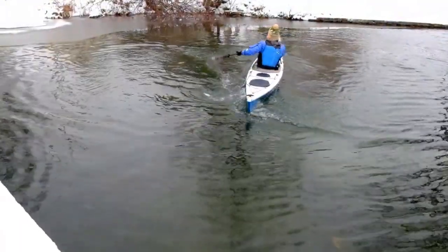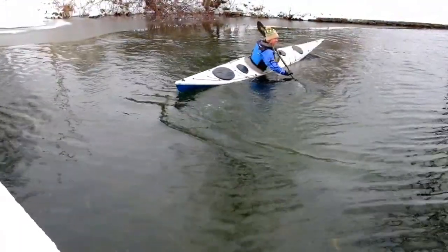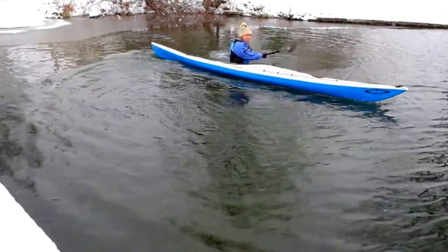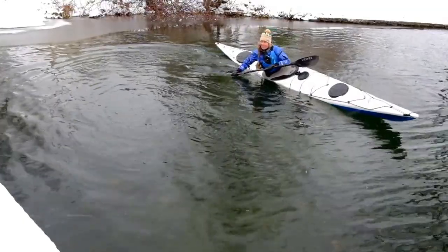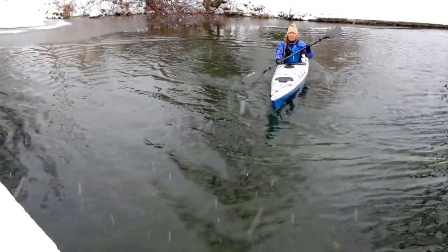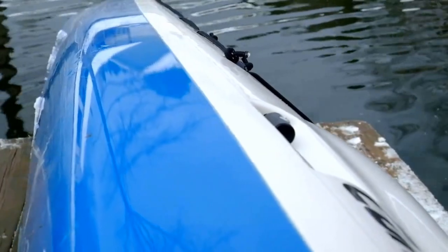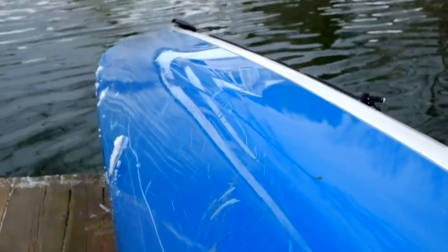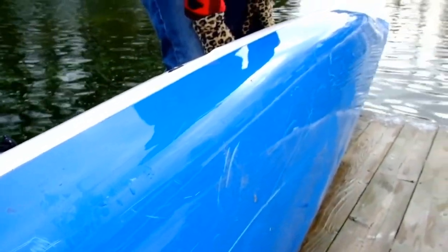Generous bow-to-stern rocker makes the Sisu a highly maneuverable kayak for wave play and surfing. The shallow V hull is flatter in the midsection, keeping the hull loose while offering reassuring primary stability. The hard chines are most pronounced at midship, where the boxy profile makes for superb secondary stability when edging and carving.